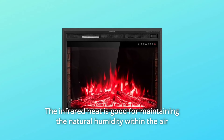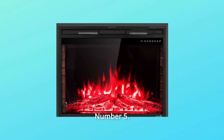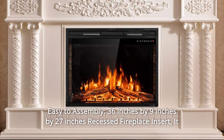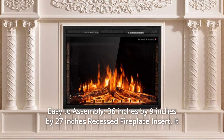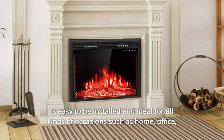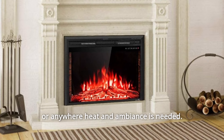The infrared heat is good for maintaining the natural humidity within the air without making the room too dry. Number 5: easy to assemble. The 36-inch by 9-inch by 27-inch recessed fireplace insert is easy to install and ideal for all kinds of occasions such as home, office, or anywhere heat and ambiance is needed.